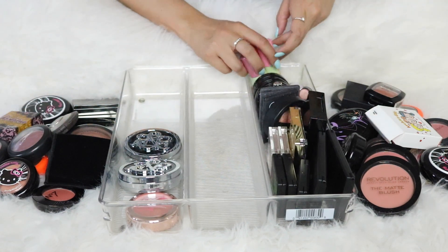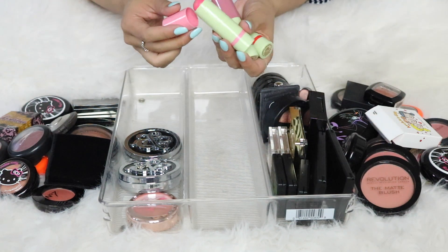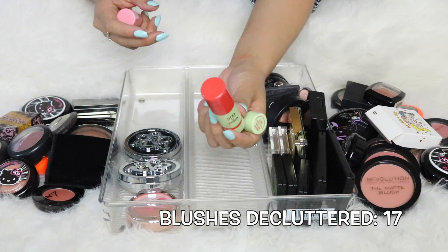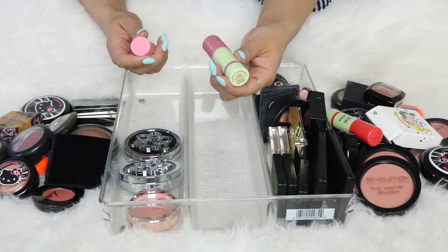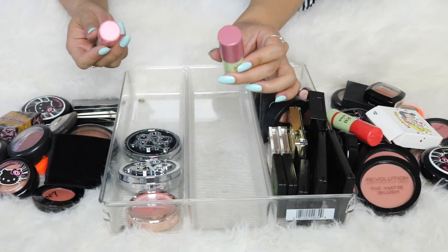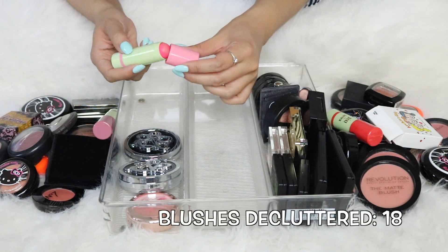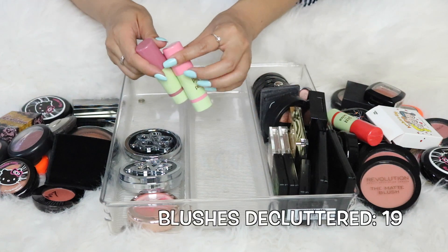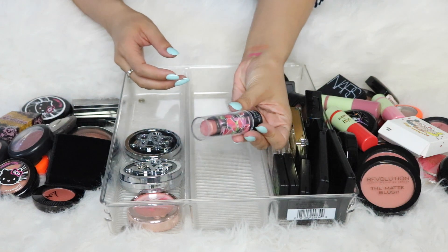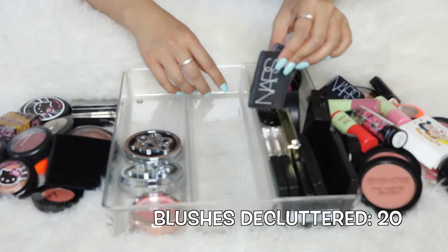My Benefit Rockateur box blush — I love it, can't get rid of it, it's so pretty. Moving to three Pixi cream blushes: I'm getting rid of the bright red one — never going to wear it, pass. I really like the mauvey color but honestly I don't really wear cream blushes so I'm just going to give all three away. I also have a Wet n Wild cream stick blush from whatever collection — I don't really use those either, pass.